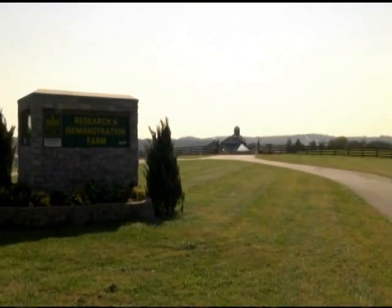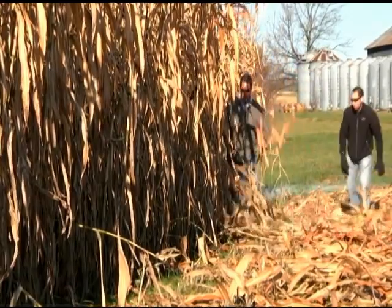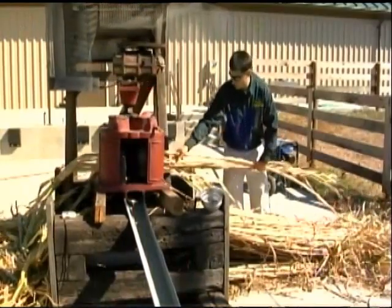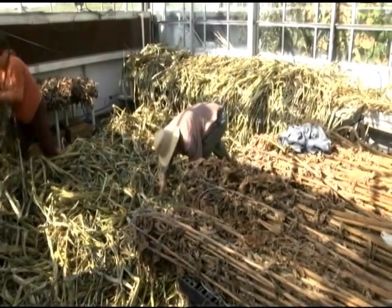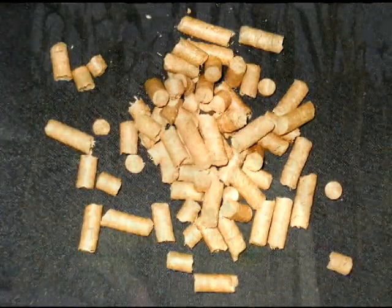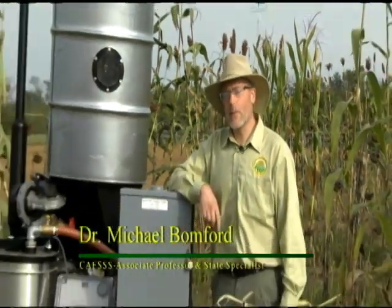At the Kentucky State University Research Farm, sweet sorghum is a crop plant that can be used as livestock feed. The cane is pressed for the juice, and the leftover pressed plant — called bagasse — is dried, then pelletized for use in heat and energy production. We squeeze the sugary juice out of sweet sorghum to make syrup or ethanol.